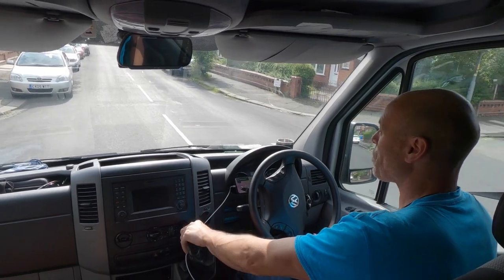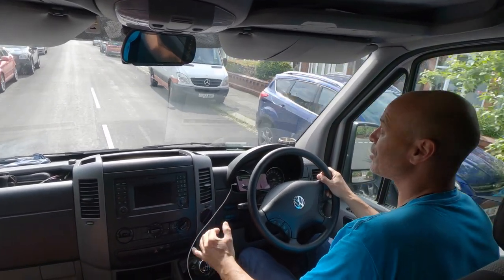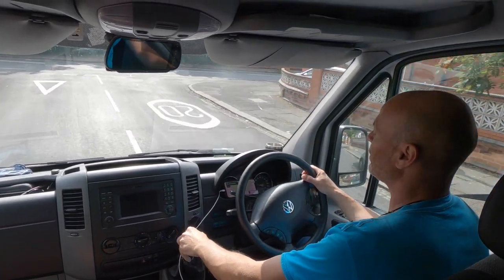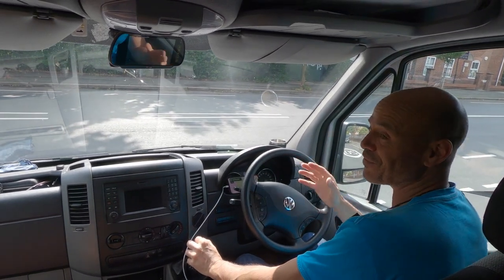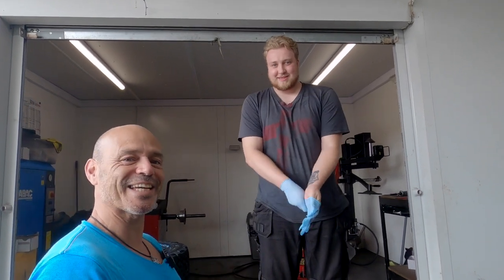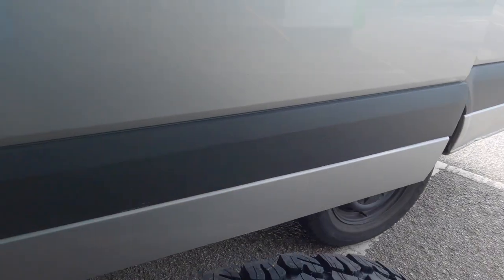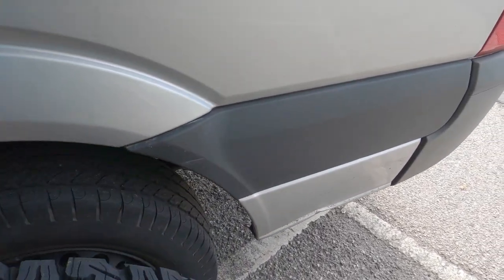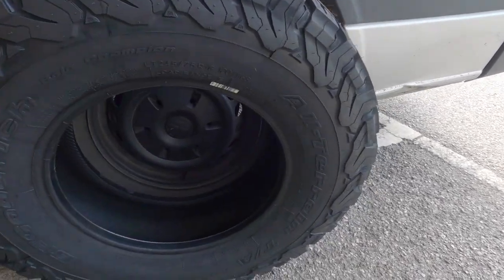I've spent three months researching this. I knew which ones I wanted — the BF Goodrich with the 75 sidewall — but there are stories about them rubbing. Some people say it does, some say it doesn't, so we're going to find out today. We're here at Black Circles in Stockport, which is actually part of a Morrisons. I've got a really fun chap with me called Magic, and he's already looked at my van and said he thinks the wheels might rub. We're going to put one on the front and see.